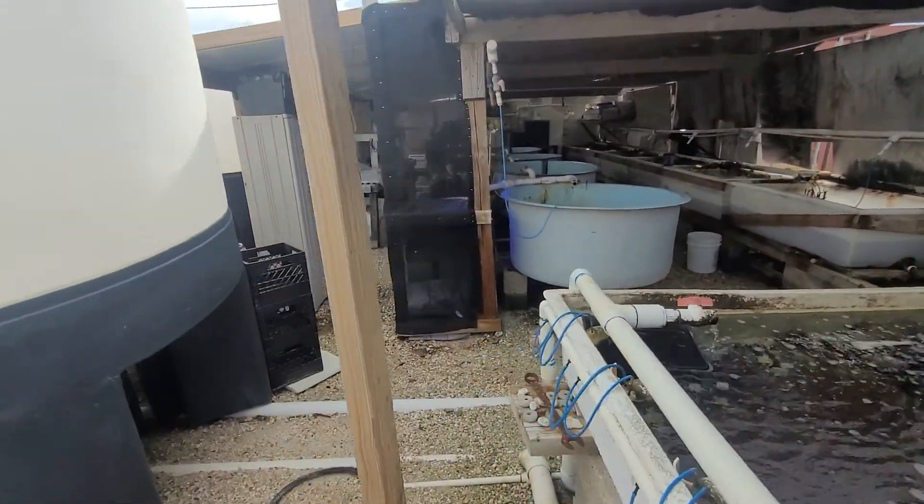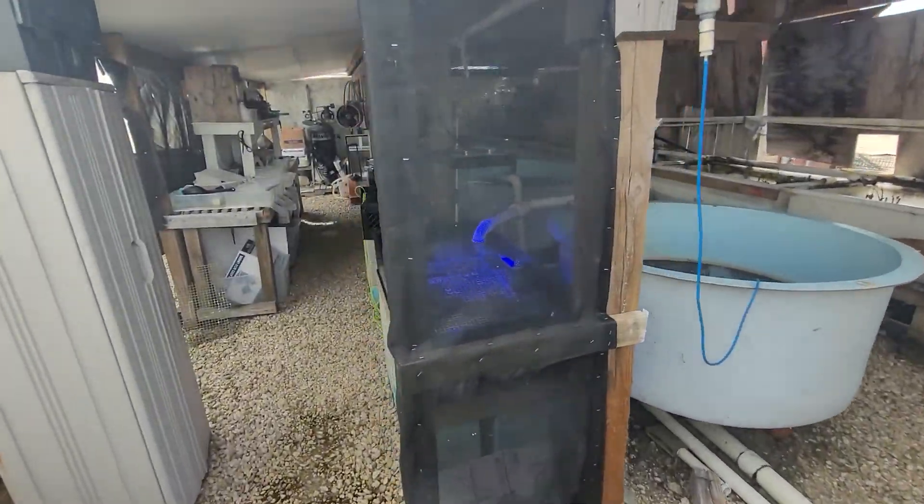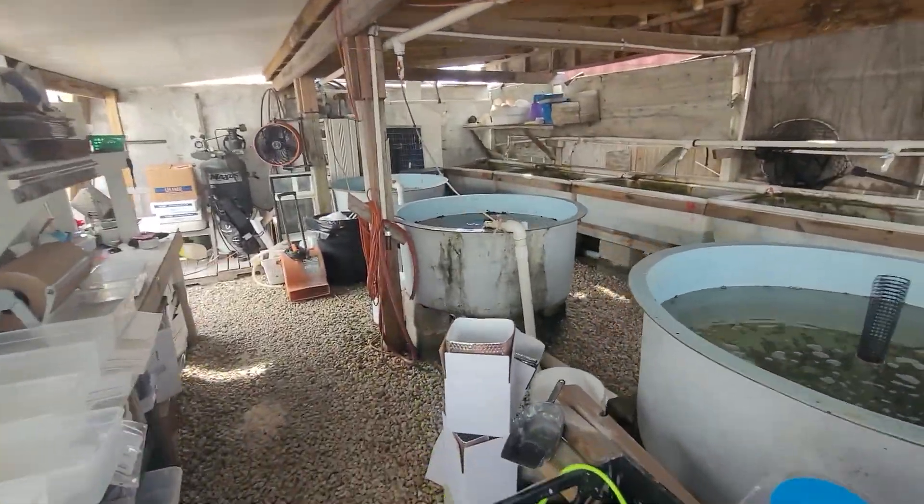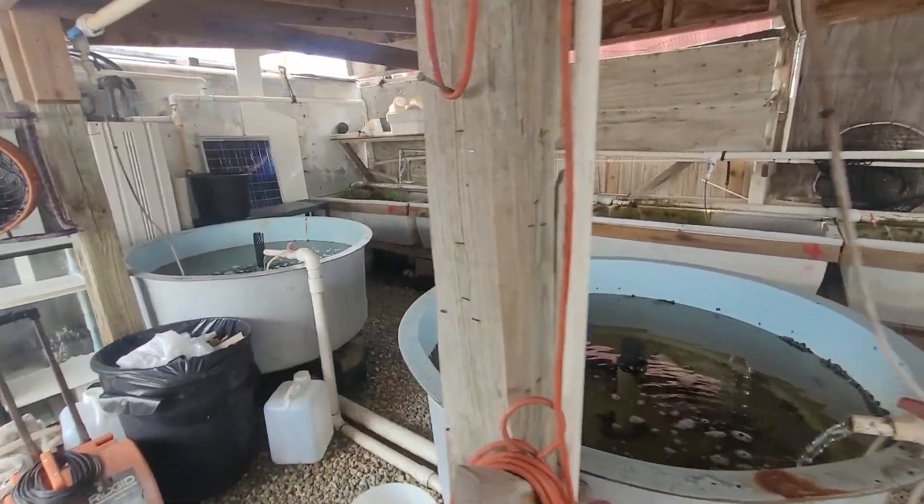Alright guys, I got to get back to work here. I got a lot of stuff to do and hopefully I can update you guys later on. Most of all guys, have fun reefing and thanks for hanging out.